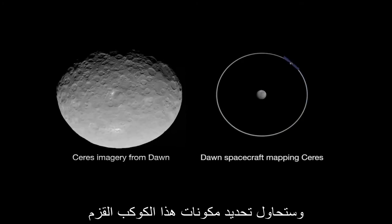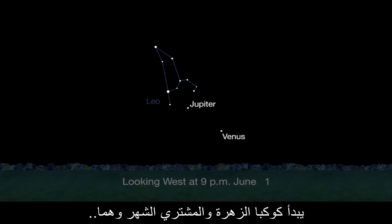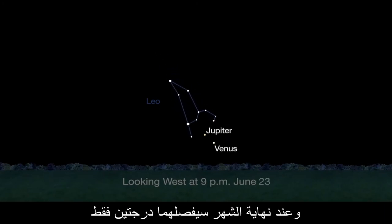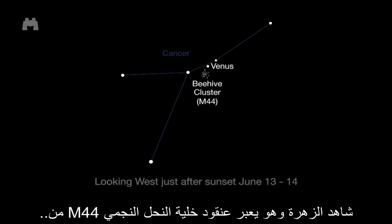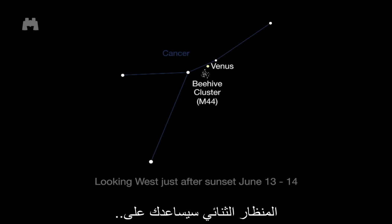Dawn will map the surface from now through June 2016 in an attempt to determine what the dwarf planet is made of. Here's what else is visible this month: Jupiter and Venus start the month about 20 degrees from each other, but by the end of June they're only two degrees apart. Watch Venus pass the bright Beehive star cluster, M44, from a moderately dark sky on June 13th and 14th.